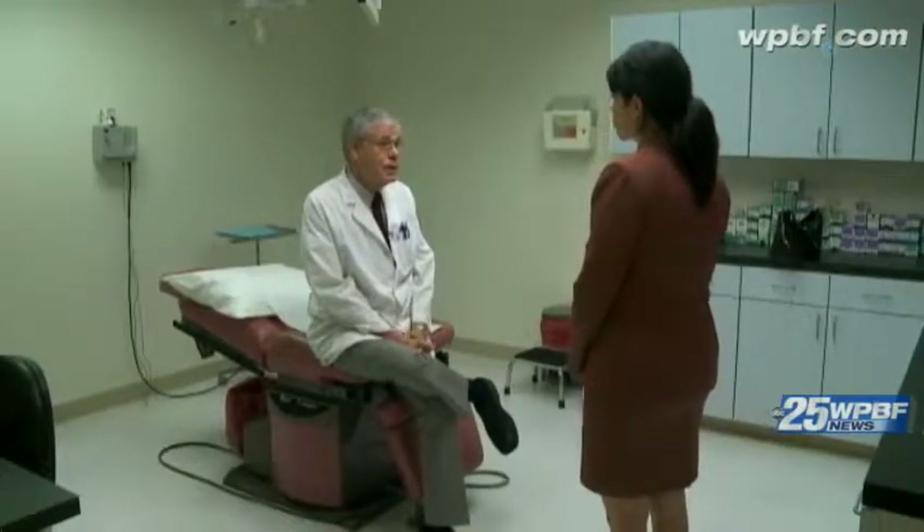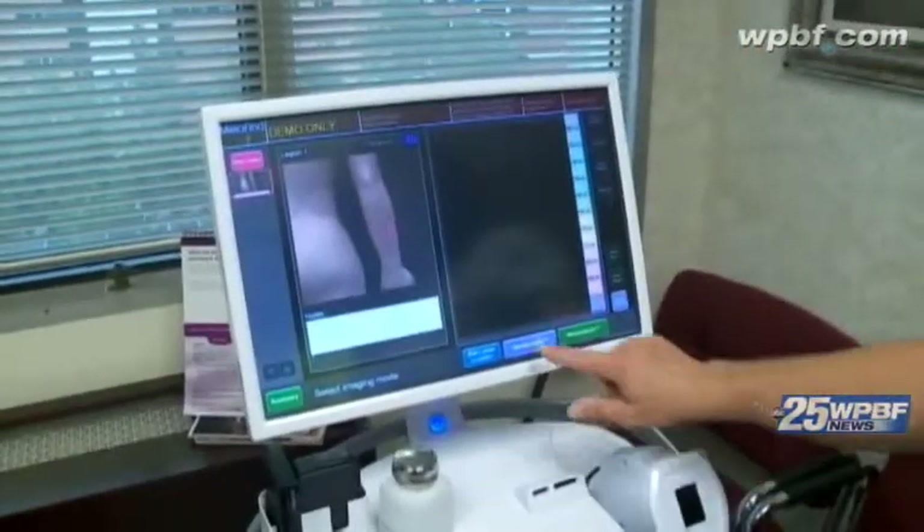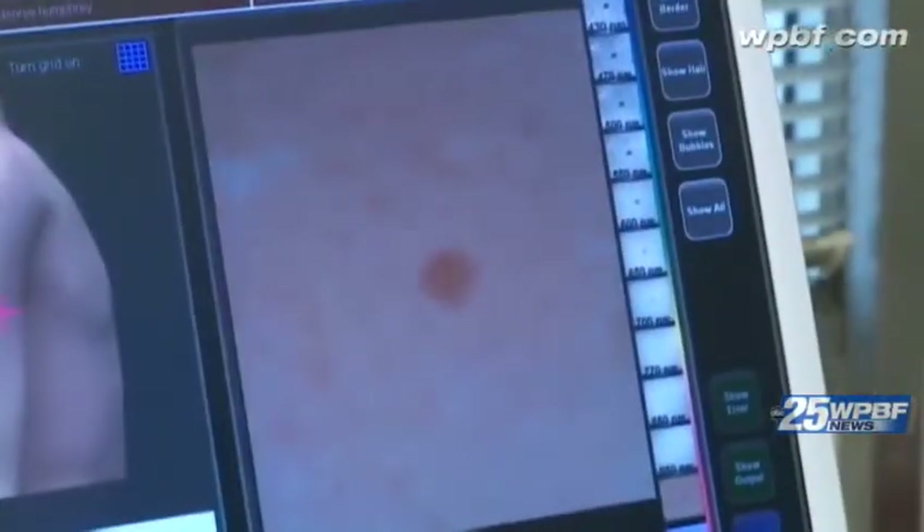Dr. Pariser says it's imperative that people get full body skin checks. Now with the new MelaFind machine at his office, picking up on melanoma is that much easier by just zapping and analyzing each mole — particularly helpful for the person who has many moles.